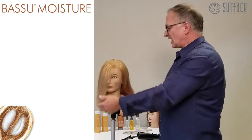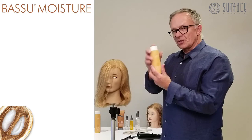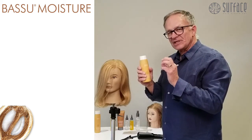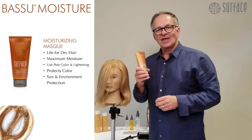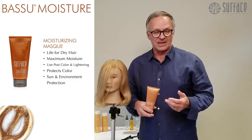When you're taking down the high lift blonding, in place of the conditioner in the salon, you want maximum moisture and a specific protein to help that moisture attach. So for that, we have the Basu mask. And everybody goes with Basu — that smells amazing, especially that mask. It even makes me hungry; it thinks of cupcakes.